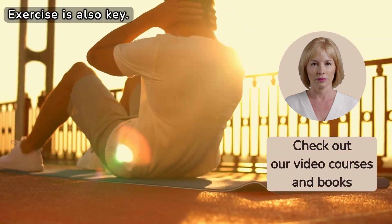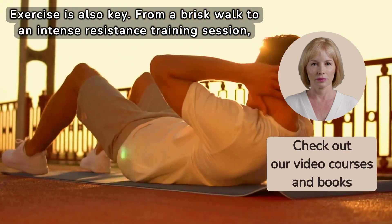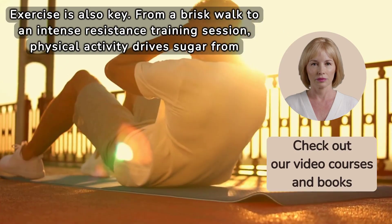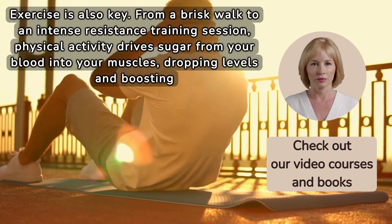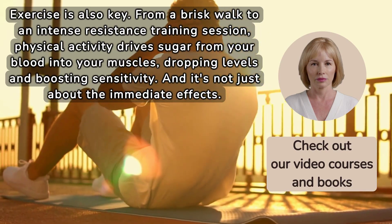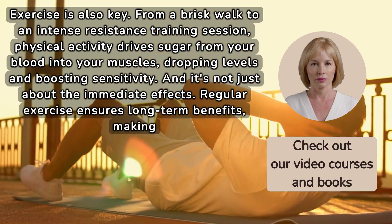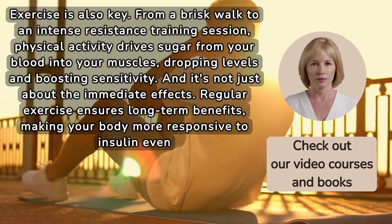Exercise is also key. From a brisk walk to an intense resistance training session, physical activity drives sugar from your blood into your muscles, dropping levels and boosting sensitivity. And it's not just about the immediate effects — regular exercise ensures long-term benefits, making your body more responsive to insulin even on your rest days.